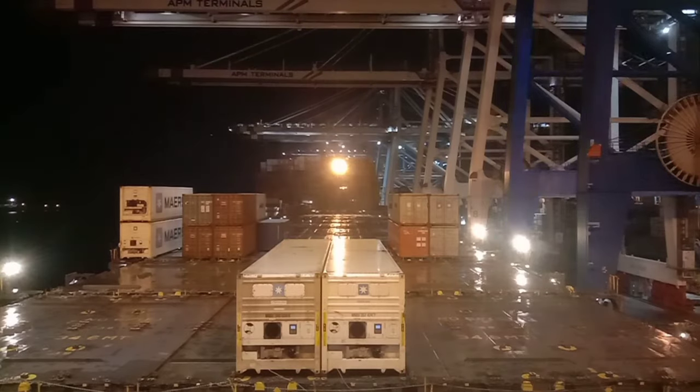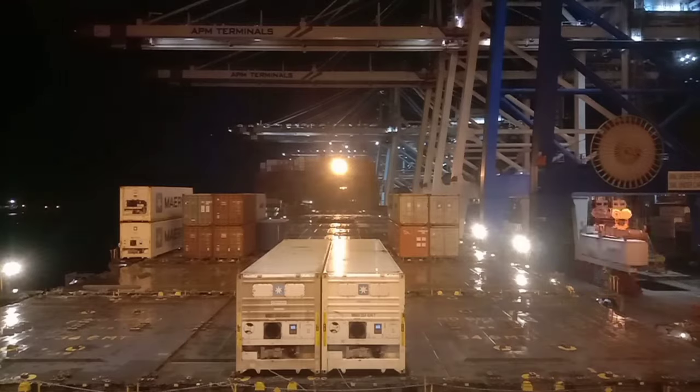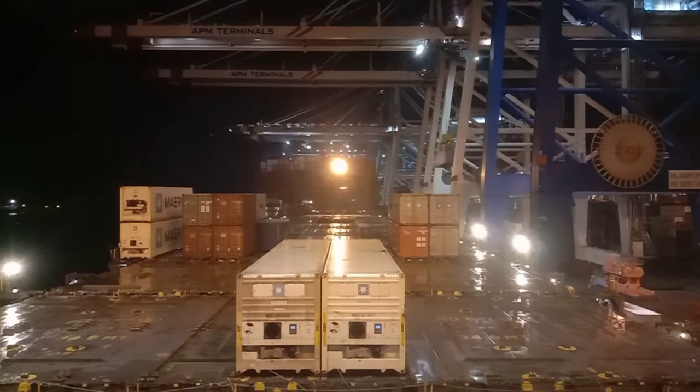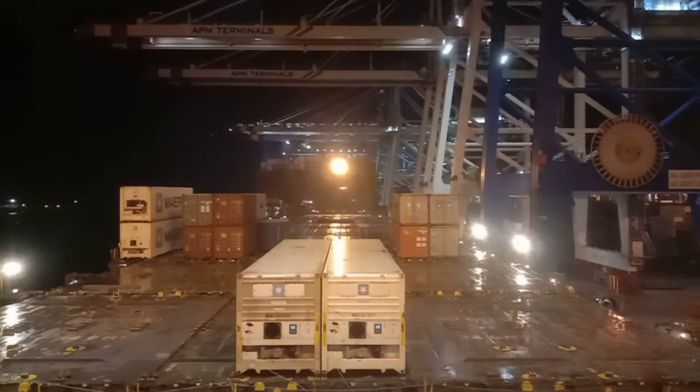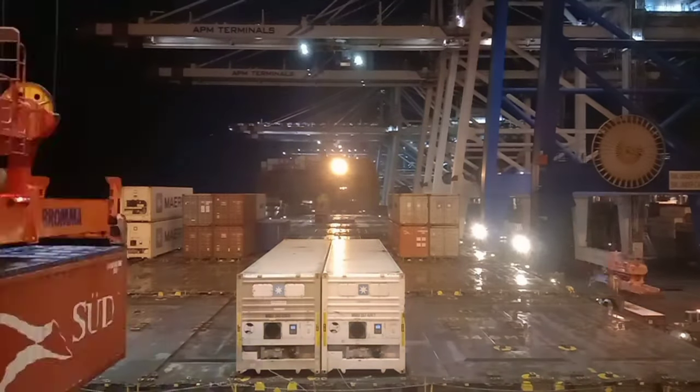You can see now they've started loading on deck in some bays. Here on bay 34 they have loaded two reefer containers, so we have to plug them and check whether they are in working order. If they're not working in the correct temperature range, we should inform the shore reefer technician immediately so they can fix it in time without delaying our departure.